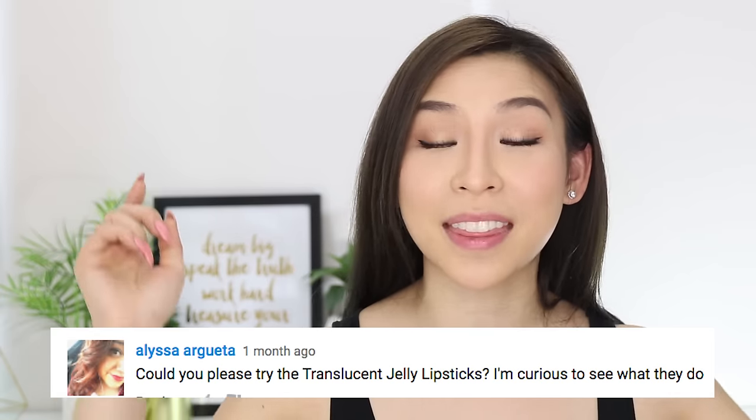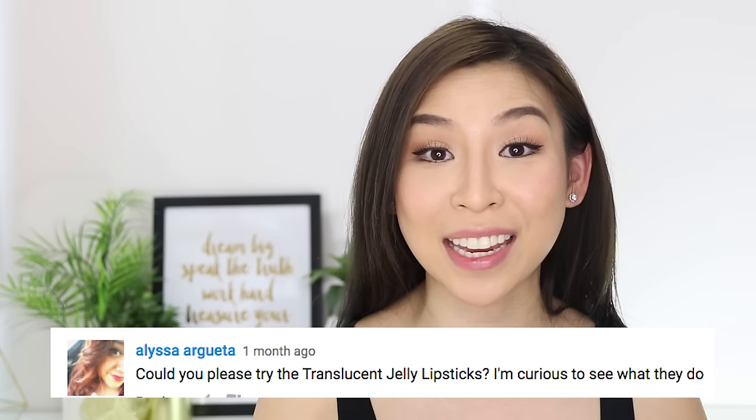I'm sure you guys have stumbled across this lipstick over the internet somewhere — maybe Pinterest, Instagram, Facebook. I actually heard of it through one of you guys, because you guys recommended that I try it for this series. So thank you for getting involved.